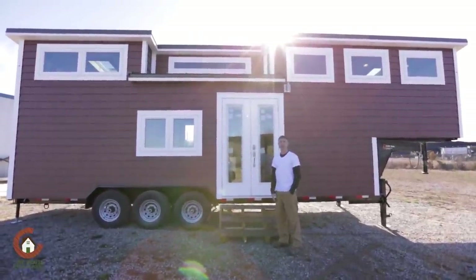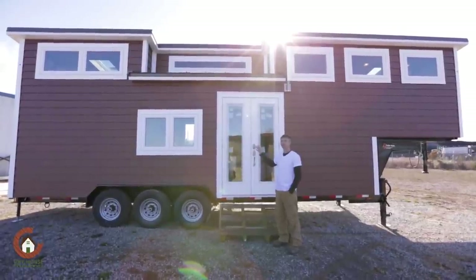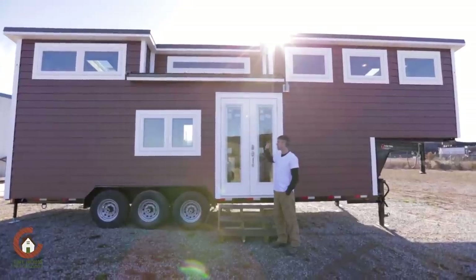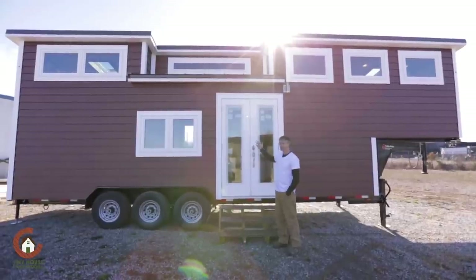Hey guys, Mike from Tiny House Chattanooga. Just finished a nice build. This is the Lookout model. We won the best show with this in Colorado Springs this year. This is a new one for a customer out in Colorado that we're about to take delivery on, and I wanted to give you guys a tour.